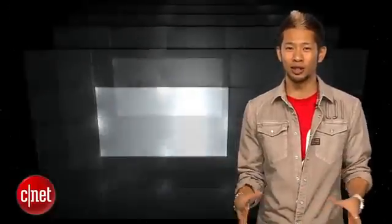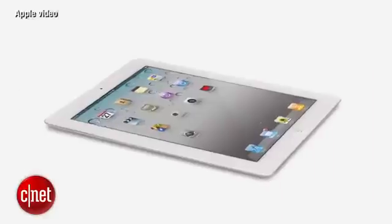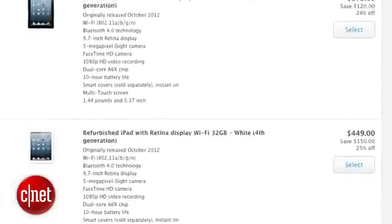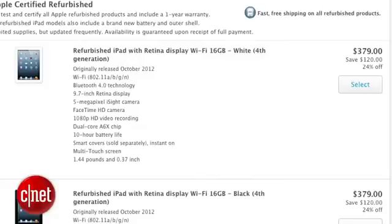The iPad that has stood the test of time so far? The iPad 2. Apple's still selling it for $399 two-plus years later. No one should buy this. You're actually better off getting a refurbished iPad 4 from the Apple online store for $379 instead of a new iPad 2.